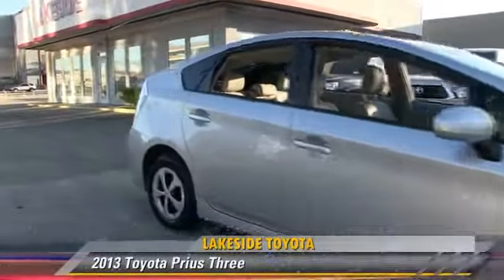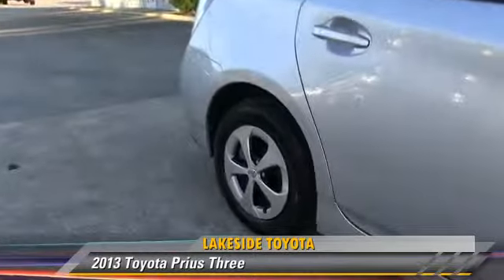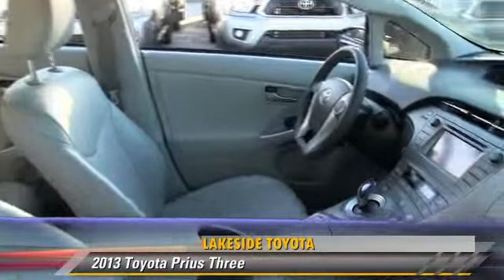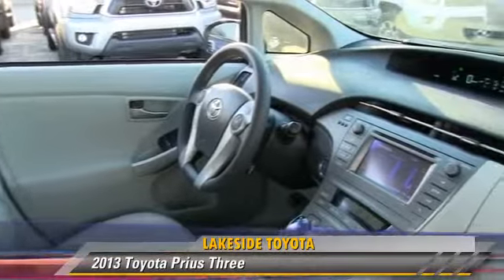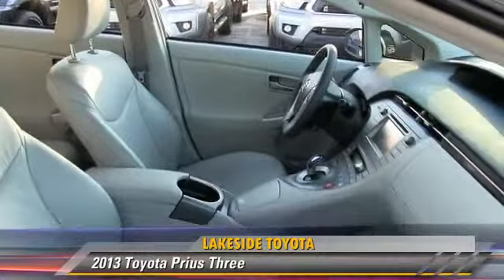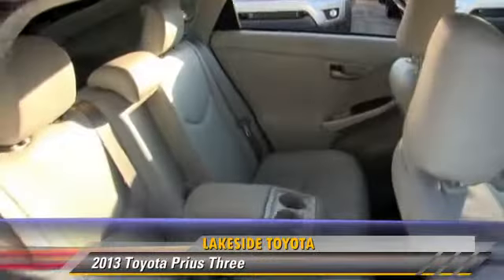The 2013 Toyota Prius, powered by a 1.8-liter four-cylinder engine with a continuously variable transmission. This vehicle, with fewer than 20,000 miles on the odometer, gets up to 44 miles per gallon.